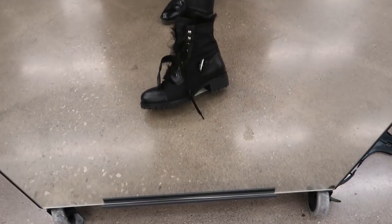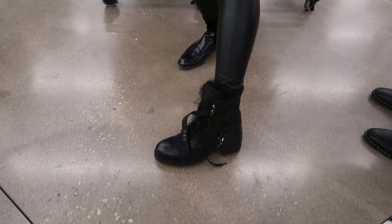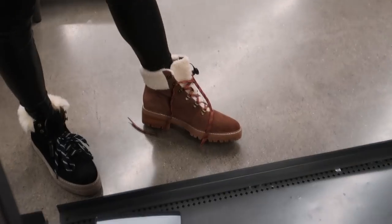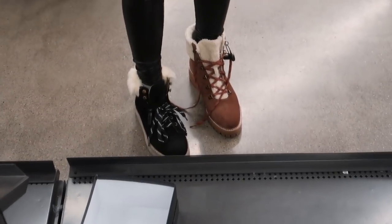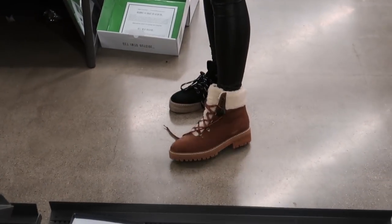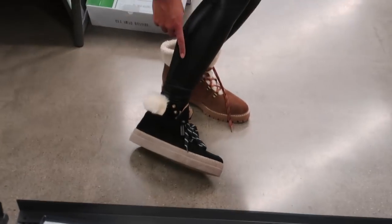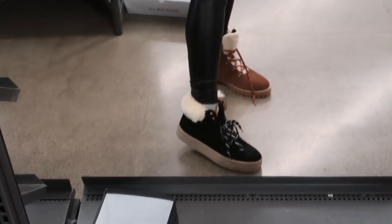I found these Prada winter boots and I think this is what I'm going to get — so cute. I'm also kind of into these chunky winter boots right now. I just feel like they make winter look a little bit more chic. There's a brown one, and then the black one has little details on the back, which I think is kind of cute.